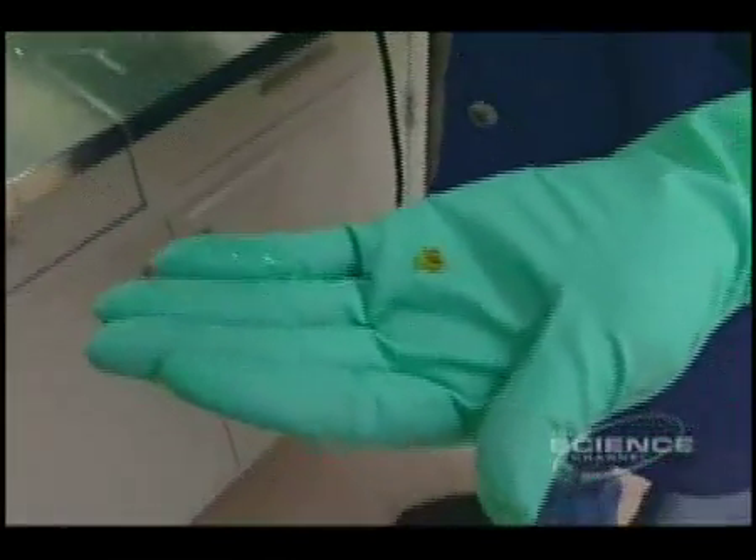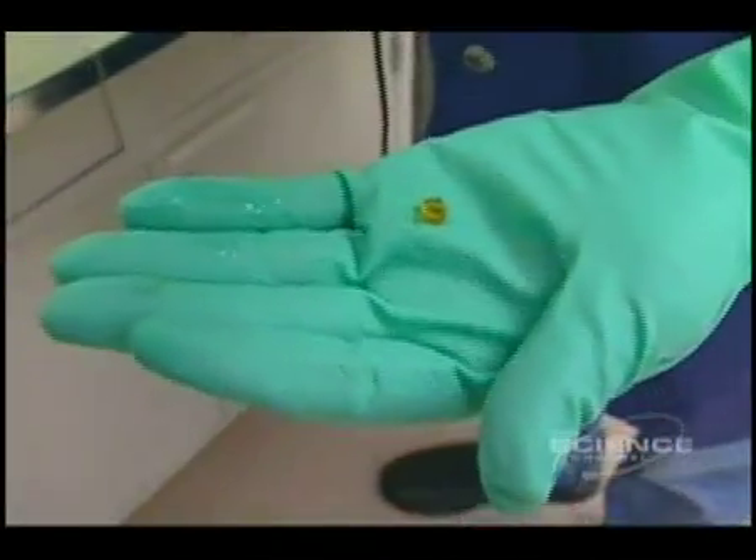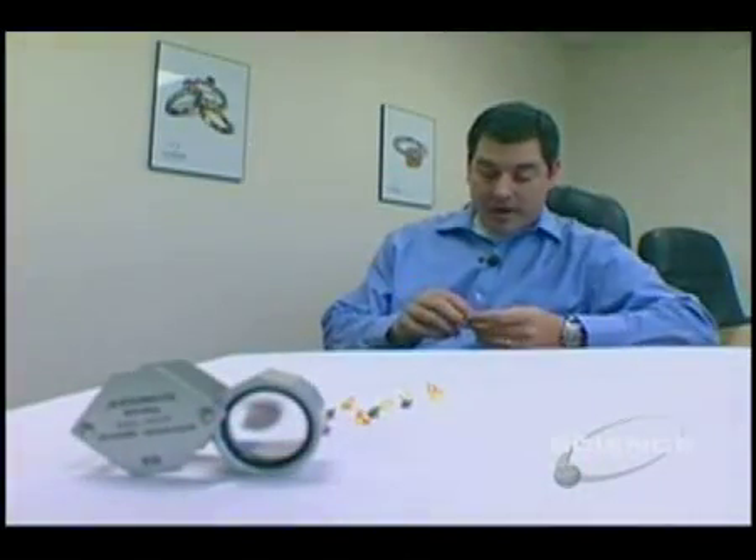Each diamond is slightly different — the process is still unpredictable. We don't grow two diamonds the same. So when we grow a diamond crystal like this, every one is unique and individual, just like in the earth. Each one will have some level of imperfection, just like an earth-mined diamond.